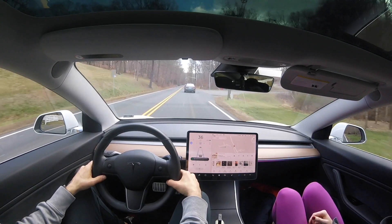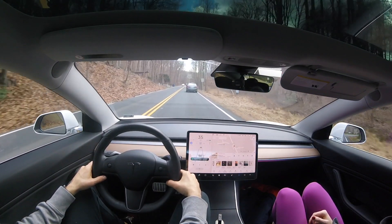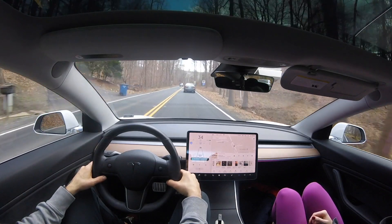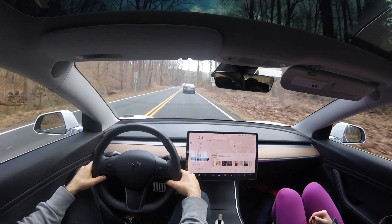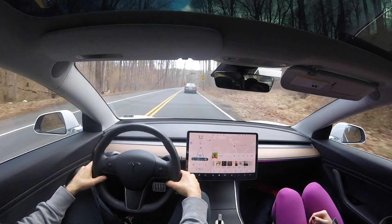Autopilot is going to detect that speed limit sign and start to slow down as we pass through this smaller town. One thing I would like to see is autopilot starting to slow the car down before the actual speed limit sign, so the car is already going the correct speed once you reach it.